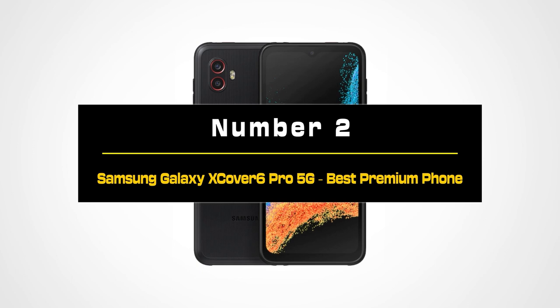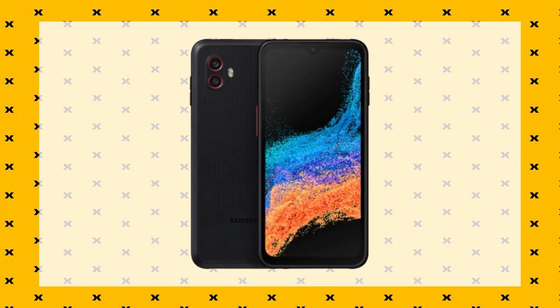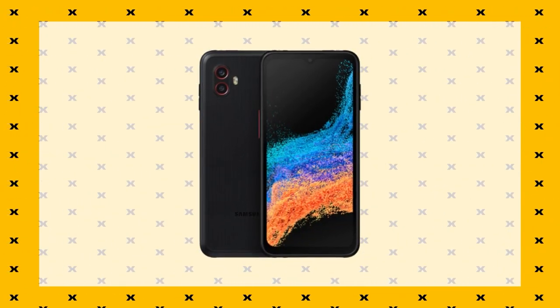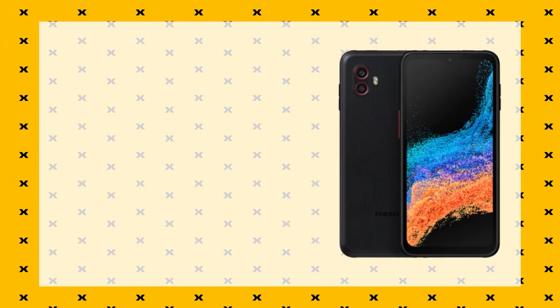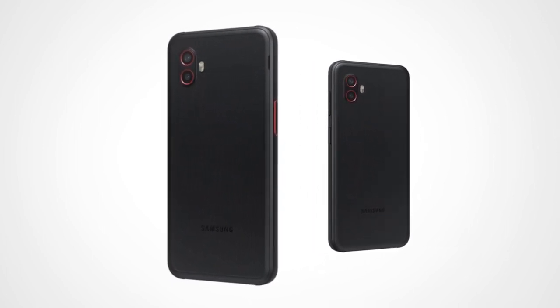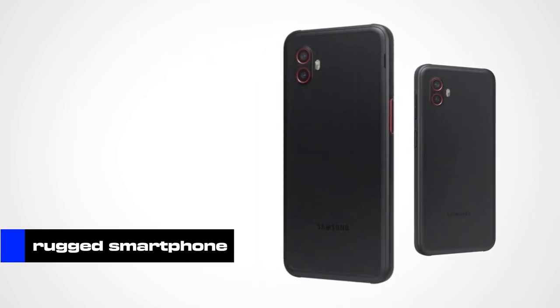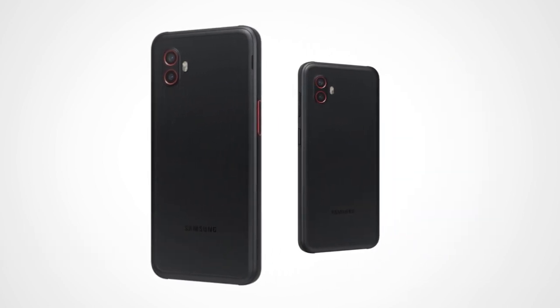Number 2: Samsung Galaxy X Cover 6 Pro 5G — Best Premium Phone. Brand value and implied trustworthiness are the biggest strengths of the Samsung Galaxy X Cover 6 Pro 5G. In a niche where phones can be expensive and come from lesser-known companies, the presence of a well-known brand can make a difference. The Galaxy X Cover 6 Pro 5G is a decent rugged smartphone in its own right, and Samsung has done the work with certifications to secure it a spot in the rugged niche.